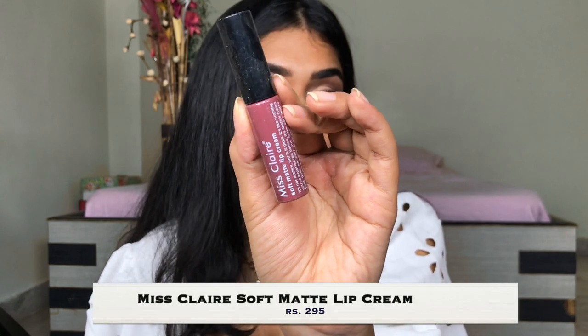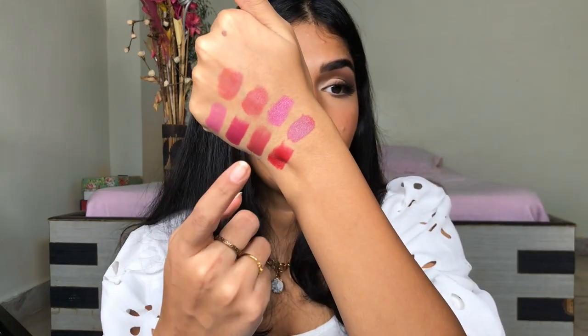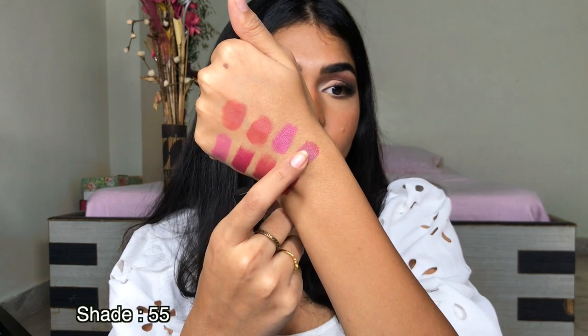I have one more lipstick in the Miss Clare range — their Soft Matte Lip Cream. These are also beautiful lipsticks. They are like an exact dupe for the NYX Soft Matte Lipsticks. Beautiful formula that works the same way. This is in shade 55 — such a pretty shade. Goes on really well. Literally the exact formula as the NYX Soft Matte Lip Cream. Very soft, very creamy, really nice on the lip, and does stay on really well.